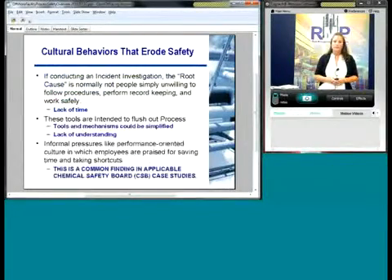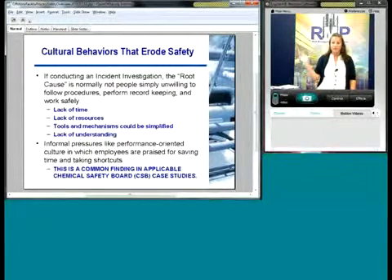Nine times out of ten when you do an incident investigation, the root cause is never that people just didn't want to follow procedures or didn't want to work safely. You have to get down to the root cause — it's usually a lack of time, lack of resources, tools that are too cumbersome or simplified, or a lack of understanding. Notice I say understanding and not training — there is often training, but when you really talk to people about whether they understand the intent of what they're doing, they often don't, even though they've been trained.